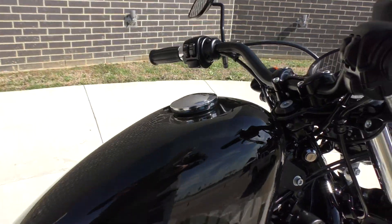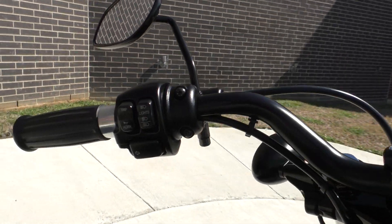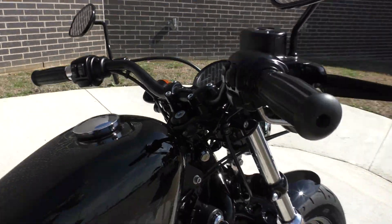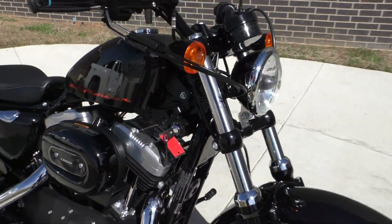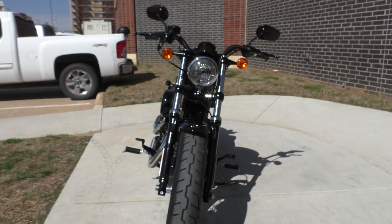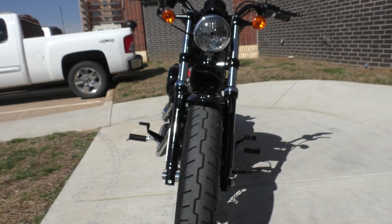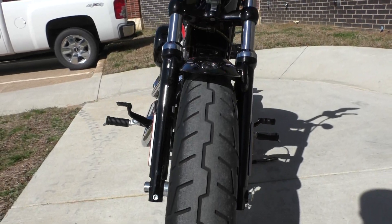It is one of our certified pre-owned motorcycles. It's been through our 32-point pre-delivery inspection. We test rode it, made sure everything was working correctly, gave it a professional detail — washed, buffed and waxed, all the chrome polished head to toe.